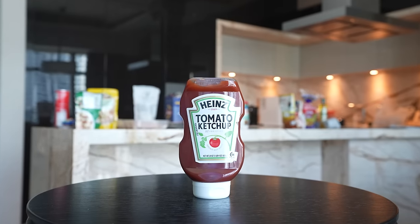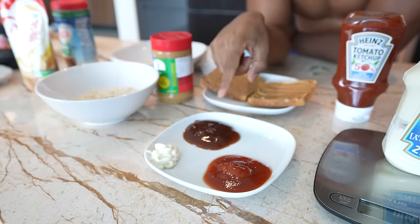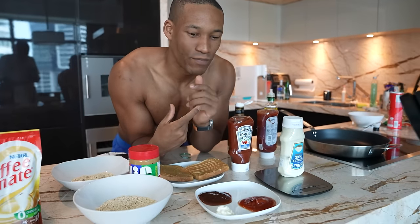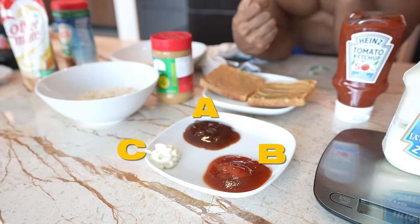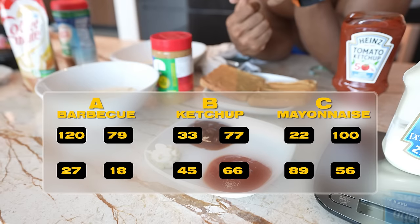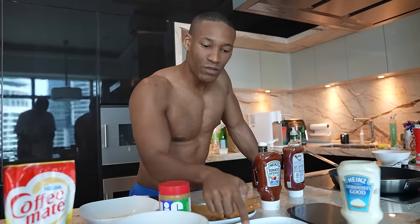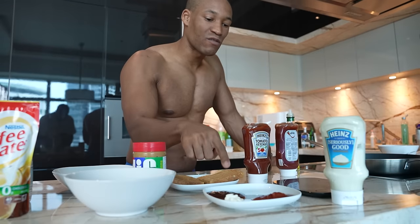Here we have ketchup, which we all like adding to eggs and hot dogs. Here we have barbecue sauce, and finally mayo. Let me show you where the damage comes. If you had to guess which one has the most calories — A, B, or C — in 15 grams of mayo, there are naturally 100 calories in just that little bit. People love adding mayo to eggs or salads thinking it's just a little, but that's 100 calories right there.